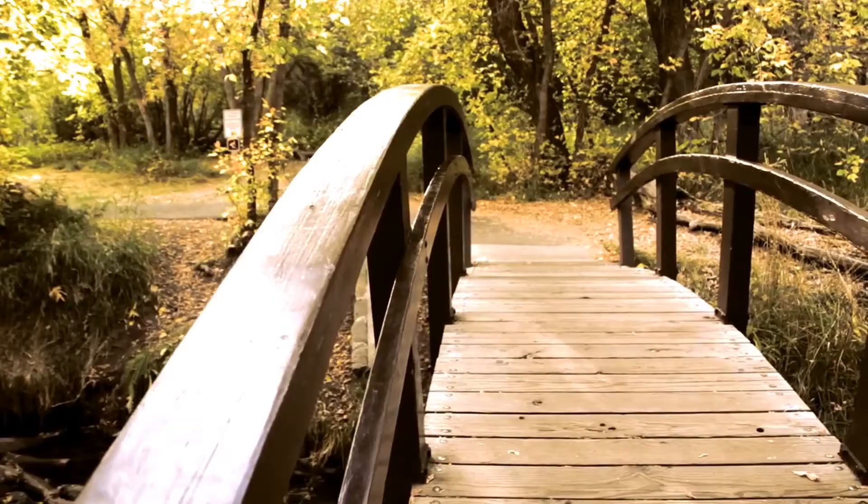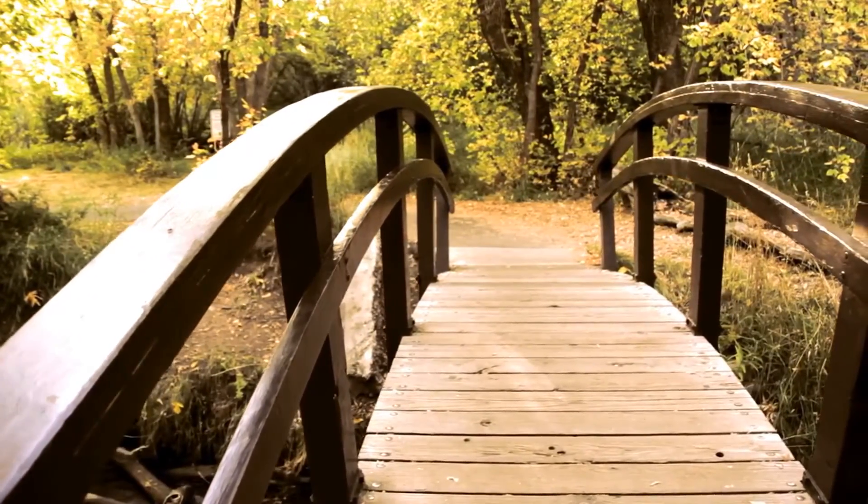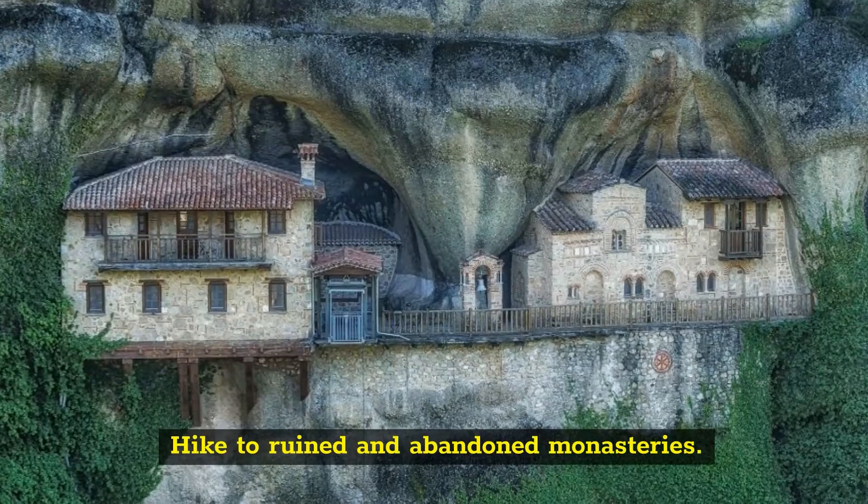The Monastery of St. Stephen is a popular one because it's the easiest one to approach, thanks to a bridge. Like Roussanou, it is also populated by nuns. Hike to ruined and abandoned monasteries.